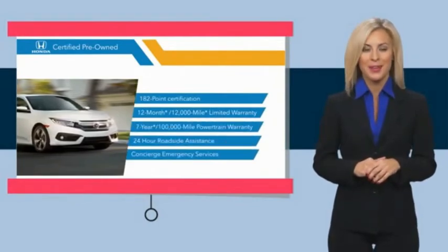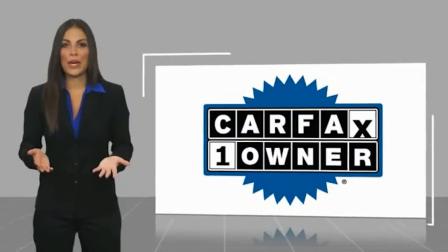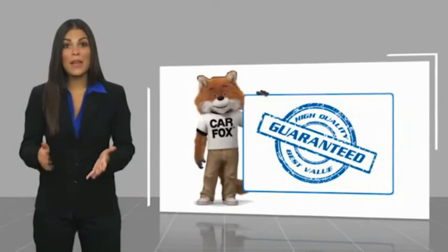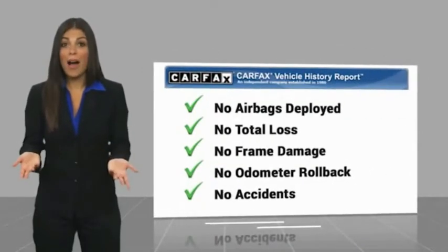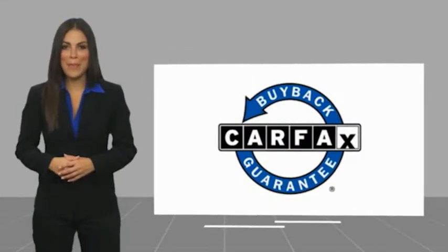See why the Honda certified program is worth looking into. This is a one-owner vehicle with a Carfax vehicle history report. Be sure to find a complimentary copy of this report online or contact the dealership. This vehicle qualifies for the Carfax buyback guarantee.